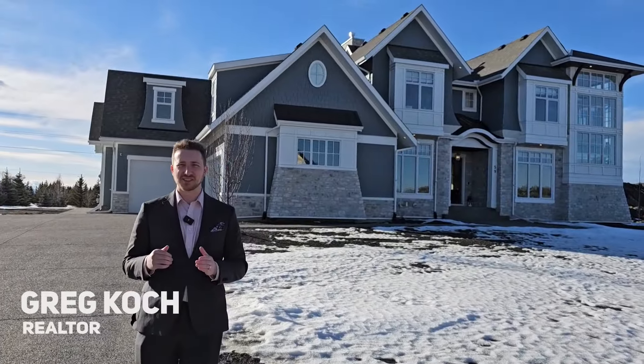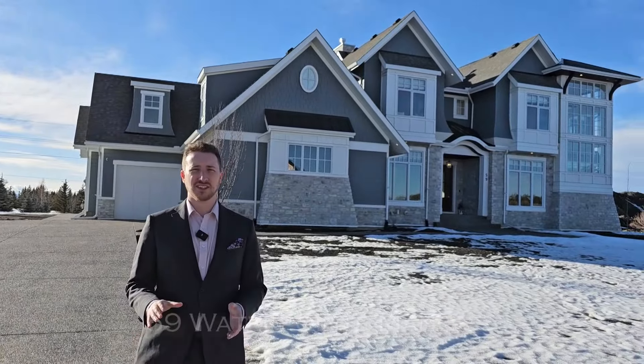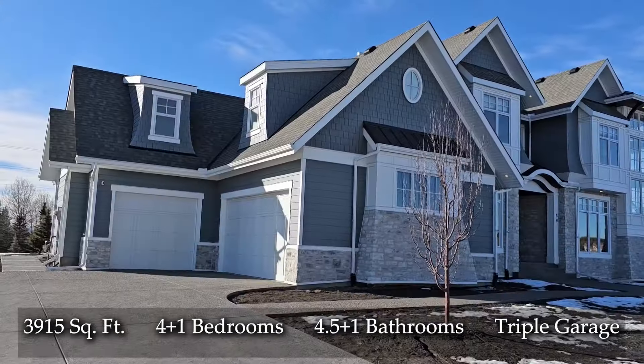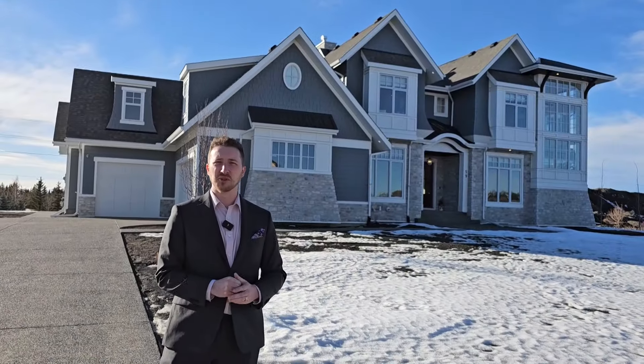Hey, I'm Greg Ho and I'm currently outside of 59 Waterpoint Manor, a beautiful luxury home that I am so pleased to show you today. It's just under 4,000 square feet, it has a triple car garage and a basketball court inside. I can't wait to show you. I'm here with my beautiful wife Rebecca. She's going to help film the home today.